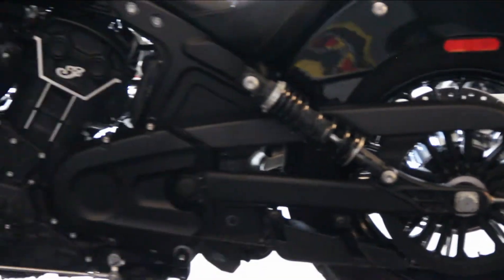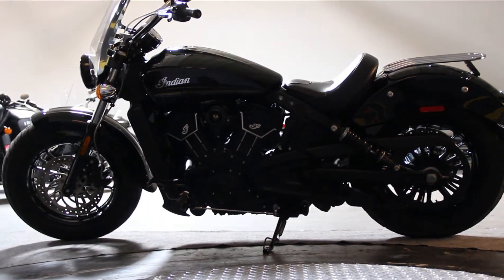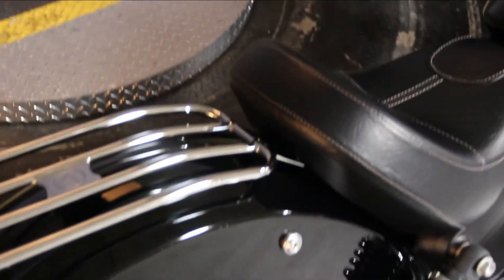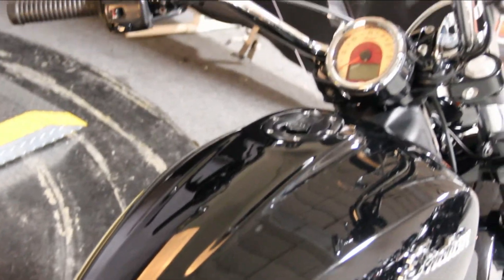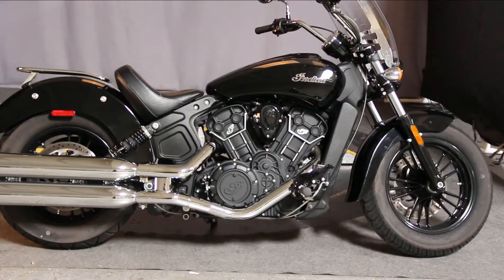It's going to be a blast to ride, and you can ride it here any day — come out and test ride and check it out. Here's that luggage rack we talked about. This is perfect for throwing some of your gear on there. And then, of course, the windshield, which definitely comes in handy on the freeway.